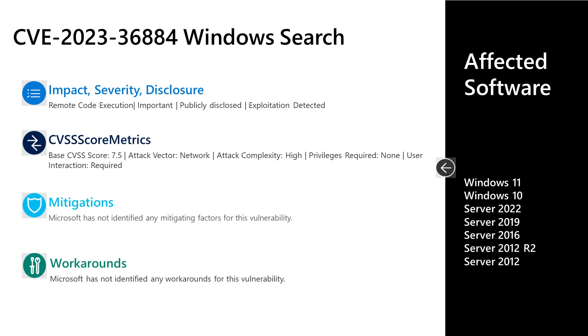The first vulnerability I'll talk to today is CVE-2023-36884. This is a remote code execution vulnerability in Windows Search, listed as important severity. This vulnerability was first published as part of the July 2023 release, and when it was initially published there were no updates available for it. Now today, there are updates for Windows, so that closes the loop on this issue. It has a base score of 7.5; the attack vector is over the network, the attack complexity is high, privileges required is none, and user interaction is required. There are no documented mitigations or workarounds. As far as affected software, it's all versions of Windows in mainstream support — whether Windows 10 or 11, or Server 2012 up through the latest Server 2022.